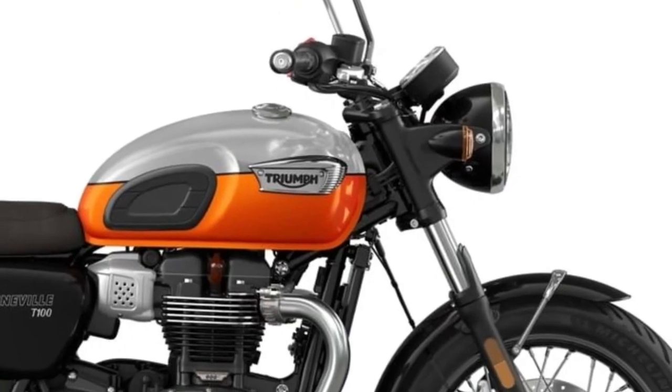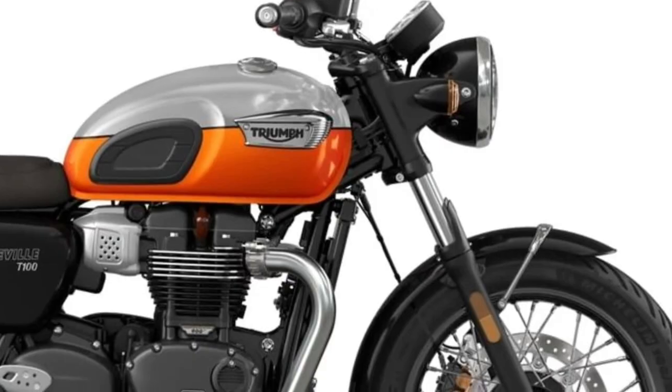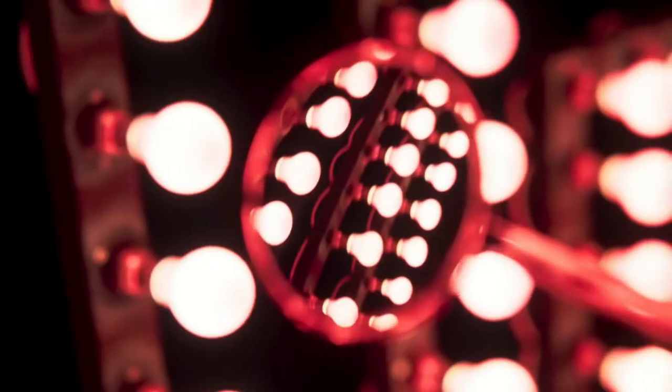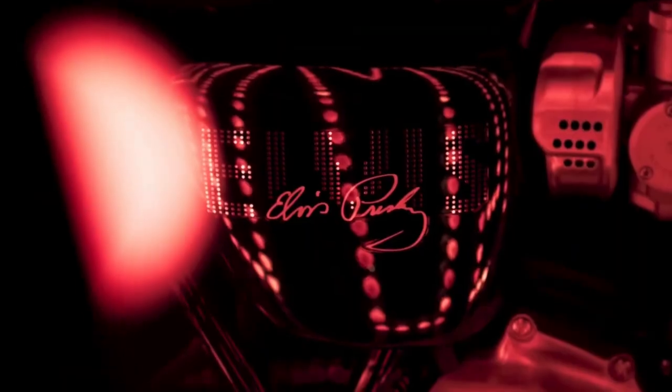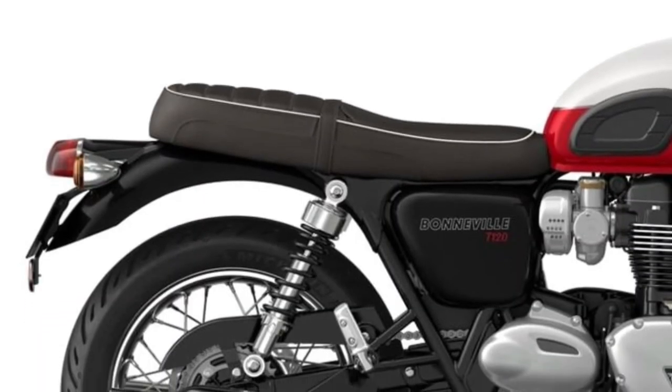Riders will appreciate the T120's timeless silhouette, reminiscent of its heritage yet enhanced with contemporary details. From its distinctive tank badges to the elegant lines of its exhaust pipes, every aspect of the T120 exudes craftsmanship and sophistication.